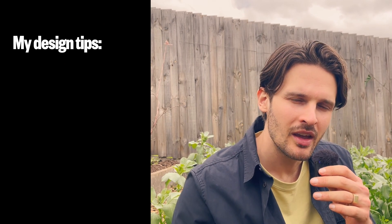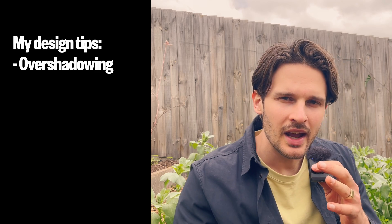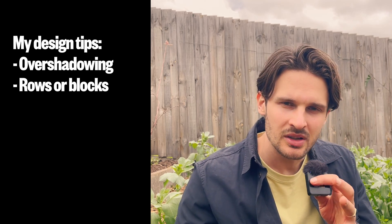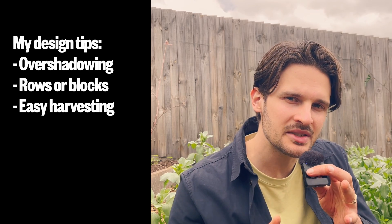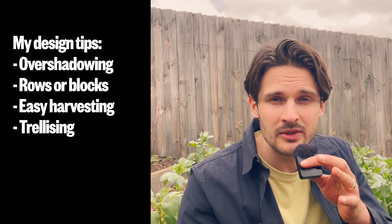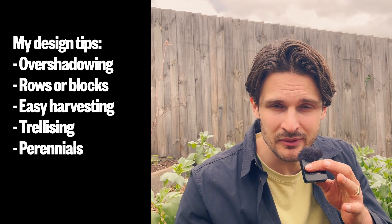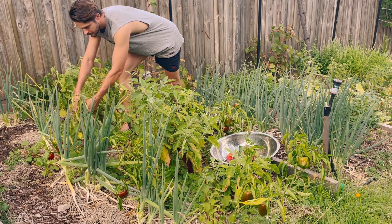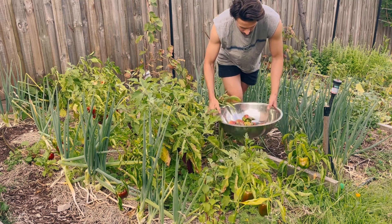Here are some things to consider if you're planning to design some of your own guilds. First, think about how your plants are going to fit together spatially — is one plant going to overshadow another, and how are you going to arrange them in the bed, in rows or blocks or scattered throughout? In terms of harvesting, are you going to have to reach over one plant to get to another? Does one need to be trellised, or are any of the plants perennials that will stick around for more than one year? But seriously, don't worry if that's overwhelming — you can start simply by picking a couple of species like lettuce and spring onions, sticking them in the ground and seeing how they do.